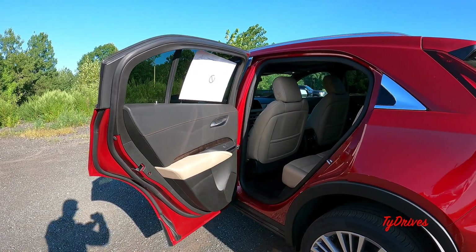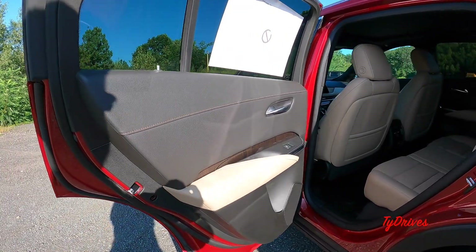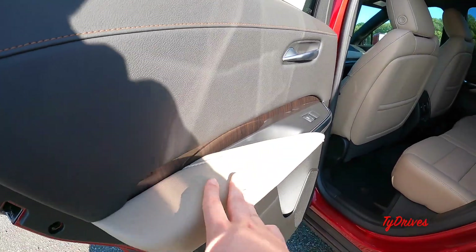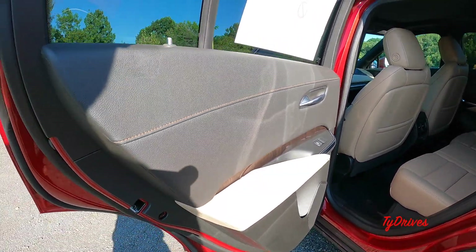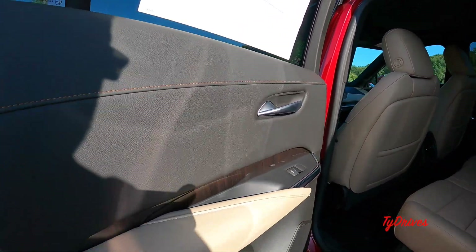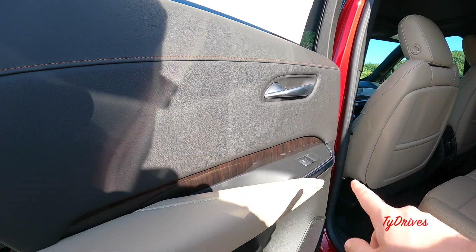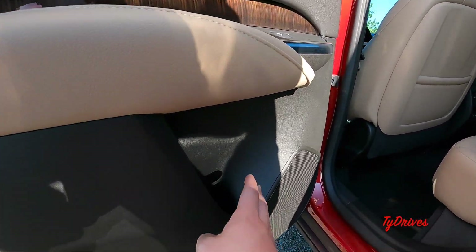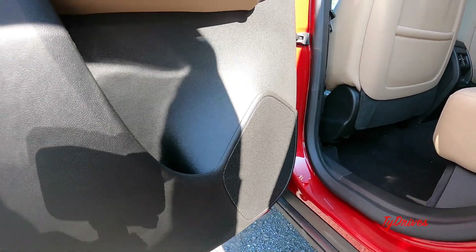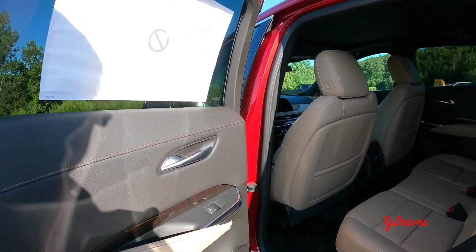Taking our first look at the interior, we have a beautiful jet black and Oxford stone colored interior. The Oxford stone is a darker tan color which looks very nice. There's contrast stitching on the jet black portions, bright work, and a thin strip of wood that shows up nicely in the sunlight. There's a small storage pocket on the rear door, and the car comes standard with seven speakers — though you can upgrade to a 14-speaker AKG audio system.